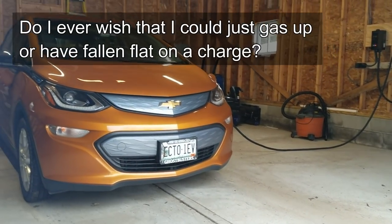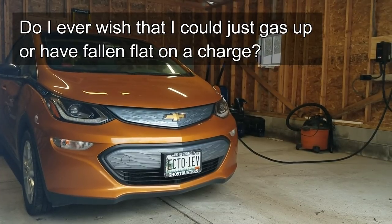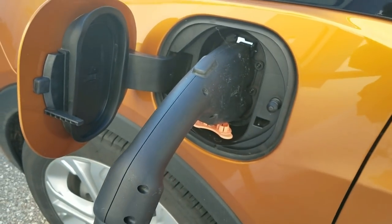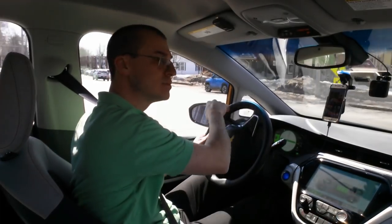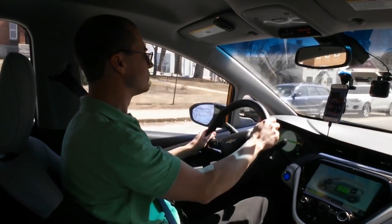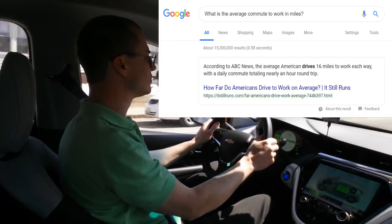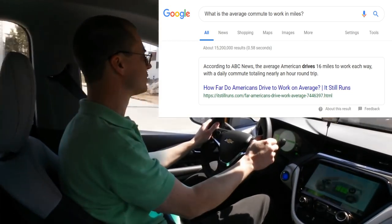I certainly do not miss having to gas up anymore. Most of my charging can be done right at home because I'm almost always within the single charge range of this vehicle for my day-to-day driving. However, it is nice having the option to fast charge when and if I need it. Back when I was living in the city, I typically put anywhere from 5 to 20 miles a day on my car, which was well below the national average. But now that I'm living out in the country and still working in the city, I've more than quadrupled my daily mileage and I'm now well above the national average.